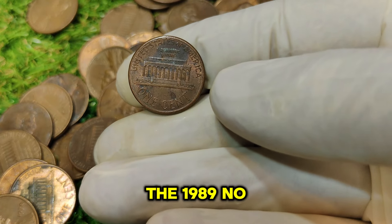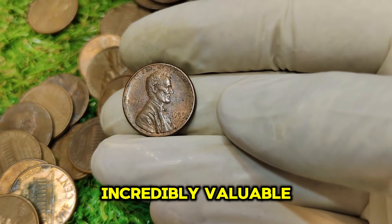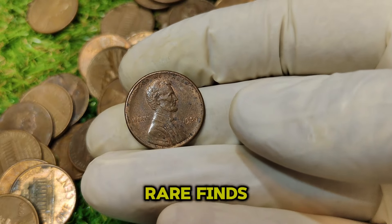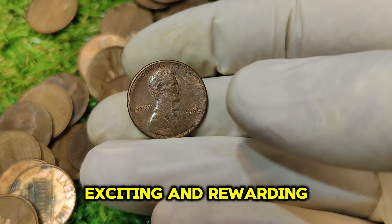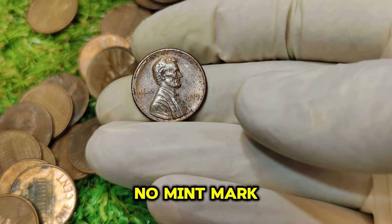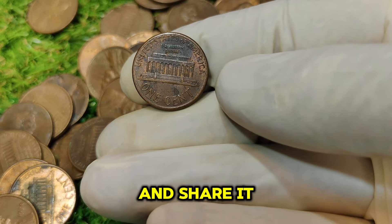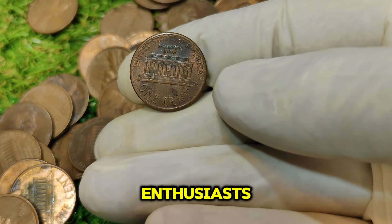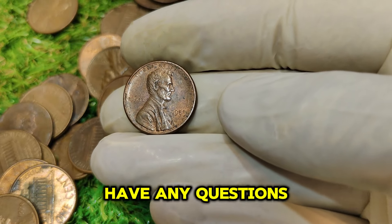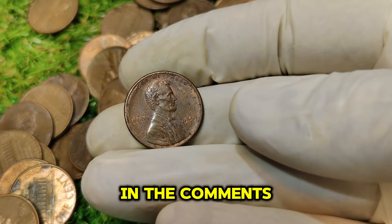The 1989 No Mint Mark Lincoln penny is a testament to how rare errors can make a coin incredibly valuable. Whether you're a seasoned collector or just starting out, knowing about these rare finds can be both exciting and rewarding. Thanks for watching this deep dive into the 1989 No Mint Mark Lincoln penny. If you enjoyed this video, give it a thumbs up and share it with fellow coin enthusiasts. Don't forget to subscribe for more content on rare and valuable coins. Have any questions or comments? Drop them in the comments below.